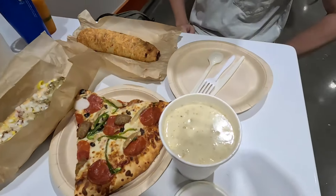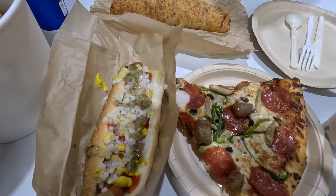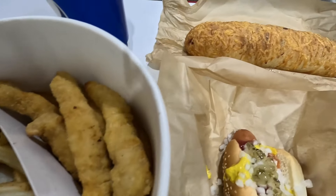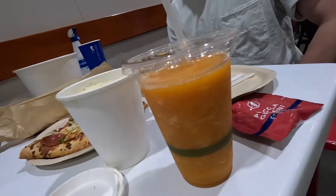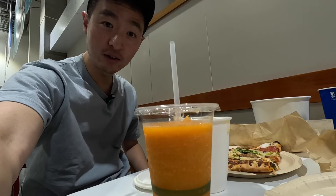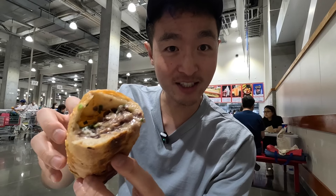We got the food and it looks scrum-diddly-umptious! Let me show you what we got — clam chowder, some pizza, some hot dogs, chicken bucket, and a prugogi bake. It's about to go down! And to wash it all down, a mango Hokkaido smoothie. Young money! Prugogi bake is what we're gonna try first — itadakimasu, as they say in Japanese.